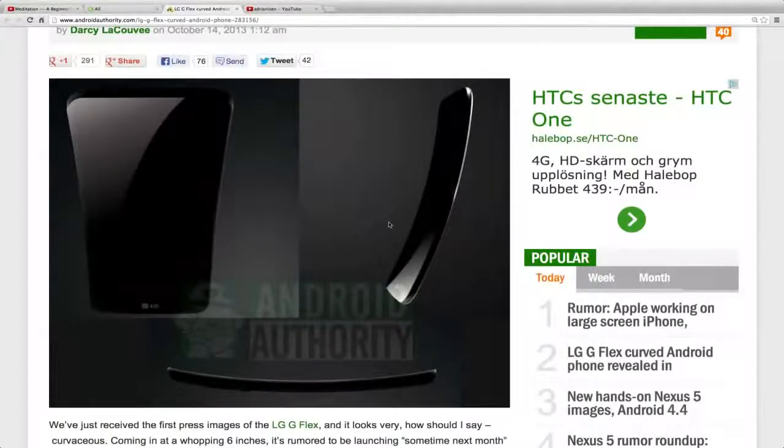I made a video about this around two weeks ago saying we would get new phones with curved displays from both Samsung and LG. Samsung has now made videos about and officially unveiled the new Galaxy Round, which has a curved display from side to side.